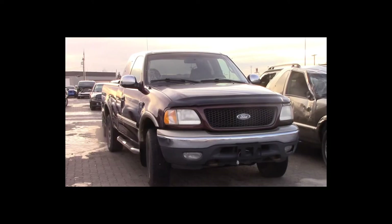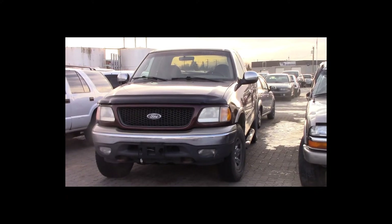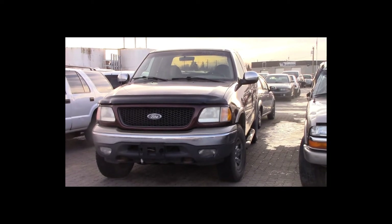Lot number 55 is a 2000 Ford F-150 four-door short box. This vehicle is a 5.4-liter V8 4x4 with an automatic overdrive. It is loaded: heated seats. Rebuilt.